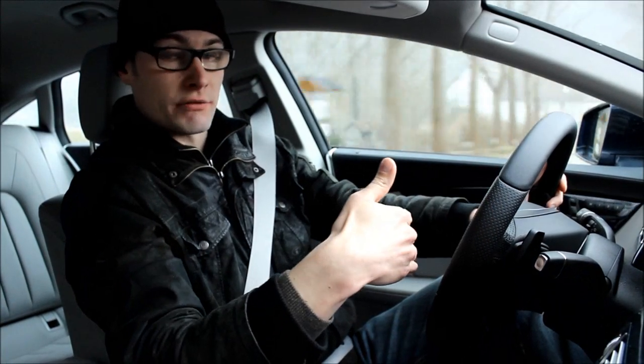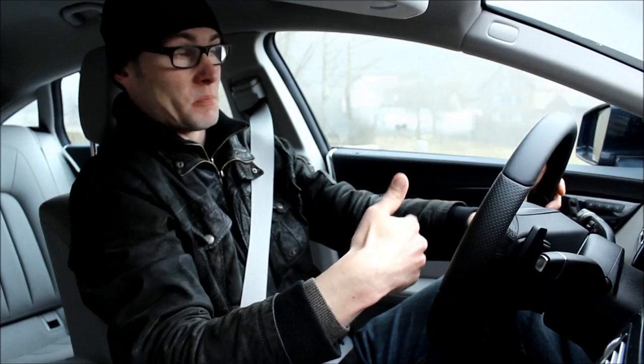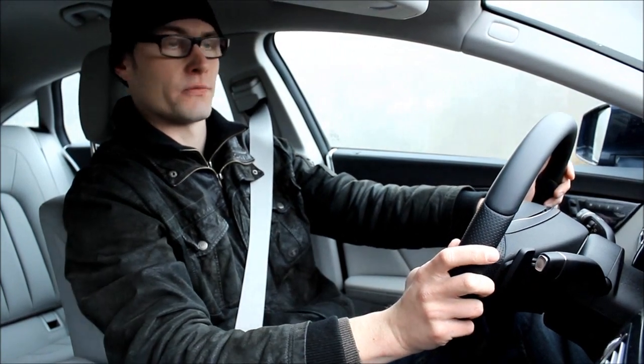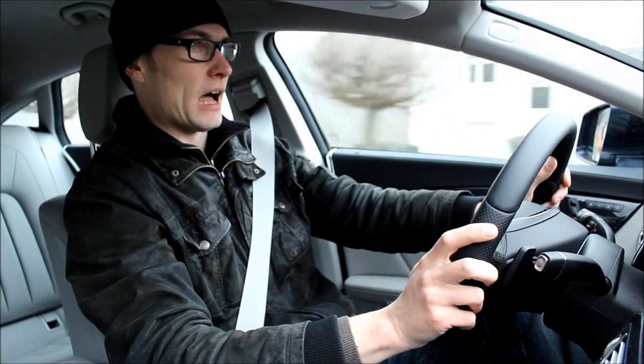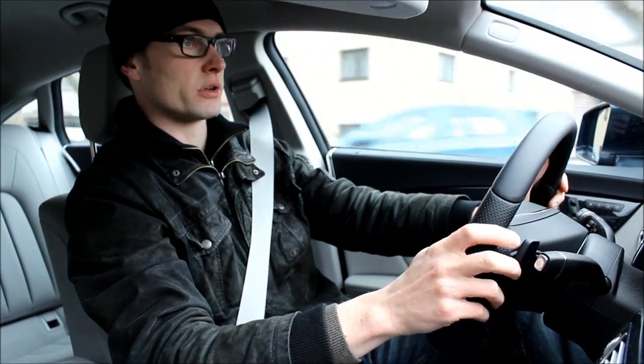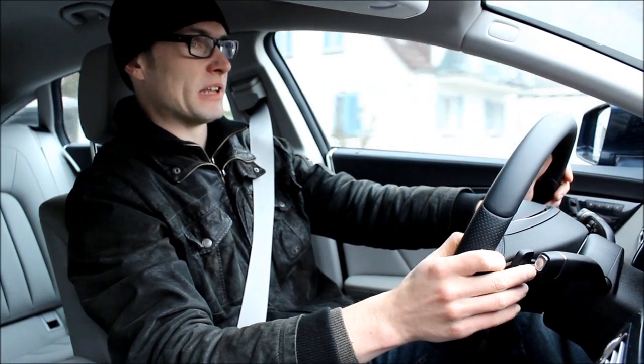At 240 kph in 7th gear, this engine is turning barely 3,500 RPMs and the red line is at 6,500. So to be honest, I think if this car wasn't limited, it would easily do 300 on the autobahn. And that's just astonishing.